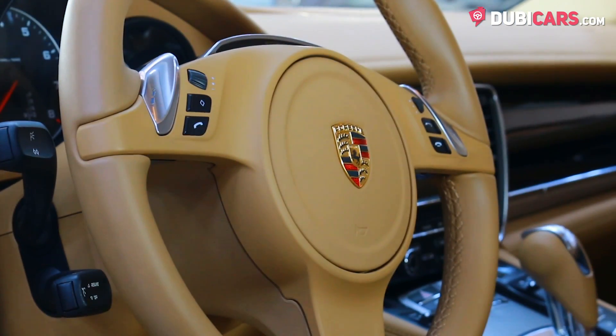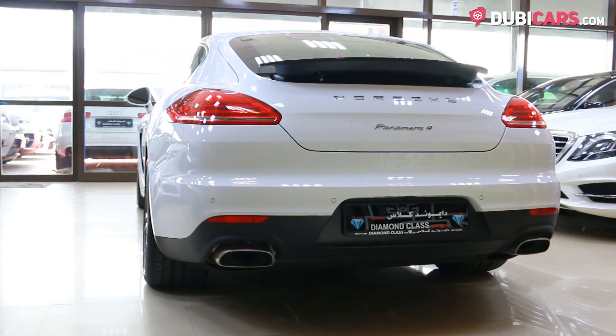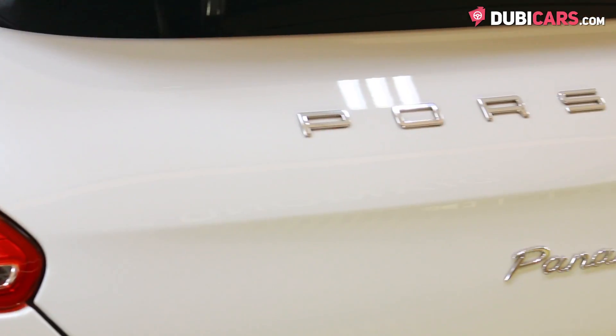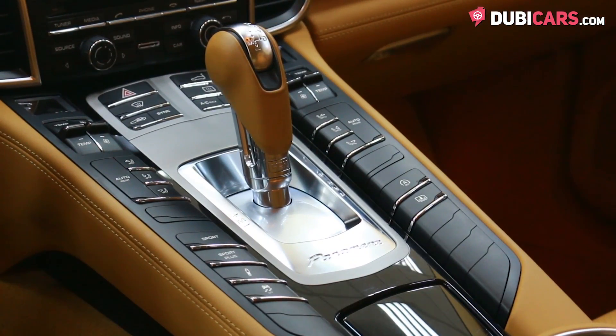Cruise control and buttons in the center console to adjust every aspect of the vehicle. Powering all four wheels is a 300-horsepower, 3.6-litre V8 petrol engine mated to a 7-speed automatic gearbox.